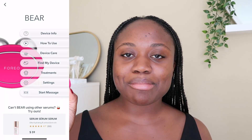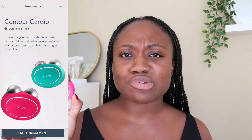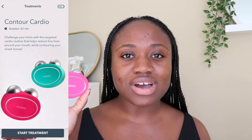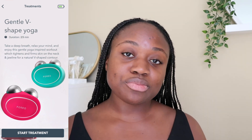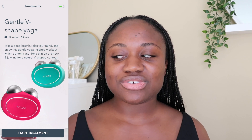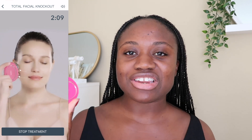The Bear is 100% waterproof and it also uses their signature T-sonic pulsation, which helps to reduce puffiness. You can also connect the Bear to the app, which has different routines and helps you customize it to better suit your needs. You don't necessarily need to use the app — I honestly don't reach for it anymore now that I know my own routine — but I like that it's there for beginners.